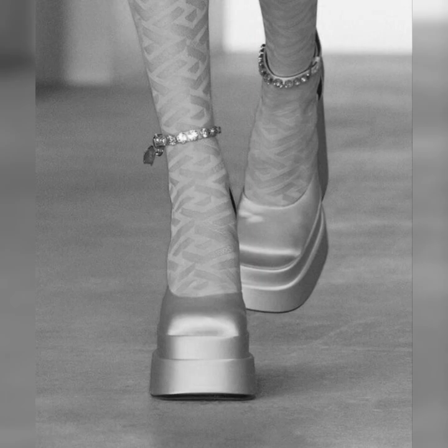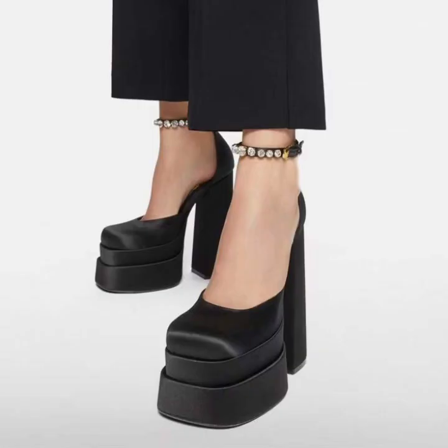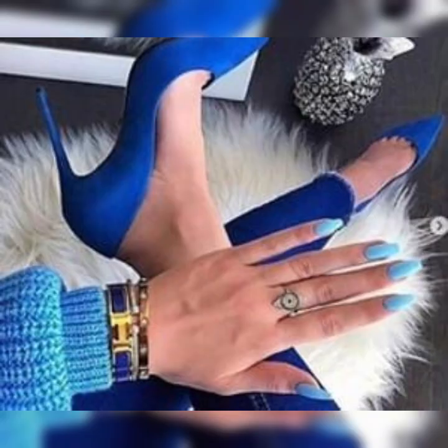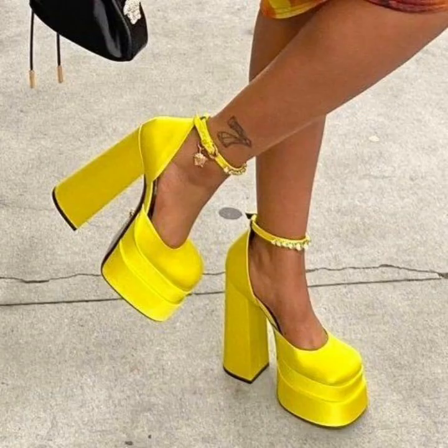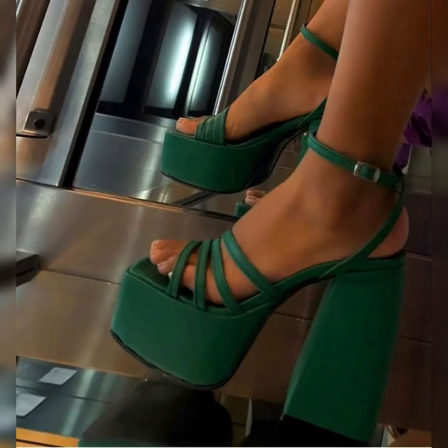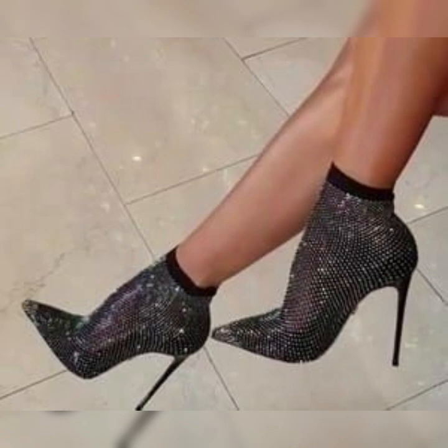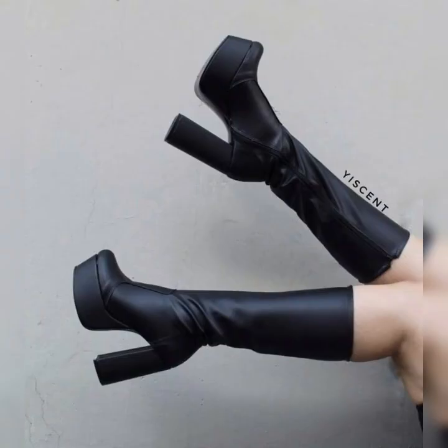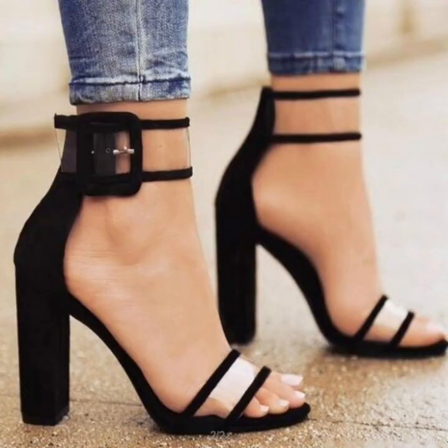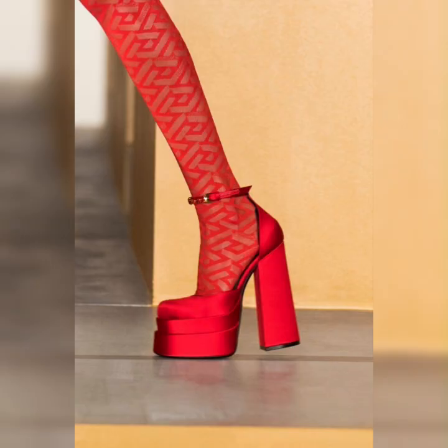the power to instantly transform your look from ordinary to extraordinary. But here is a pro tip: if you are not used to wearing high heels, it's a good idea to start with a lower heel height and gradually work your way up to stilettos. This way you can build your comfort and confidence while still rocking a fabulous look.